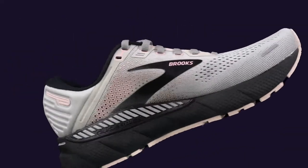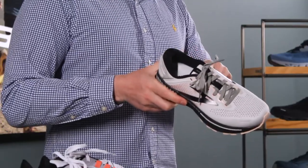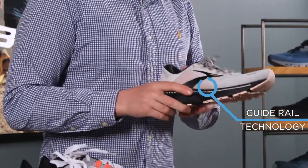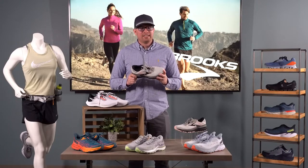The Brooks Adrenaline GTS 22. Over 20 years of innovation have gone into making this one of the best running shoes on the market. Guide rails on the inside and outside of the shoe help prevent over and under pronation. In my personal experience, when customers who need support try this shoe on, they rarely leave with a different one.